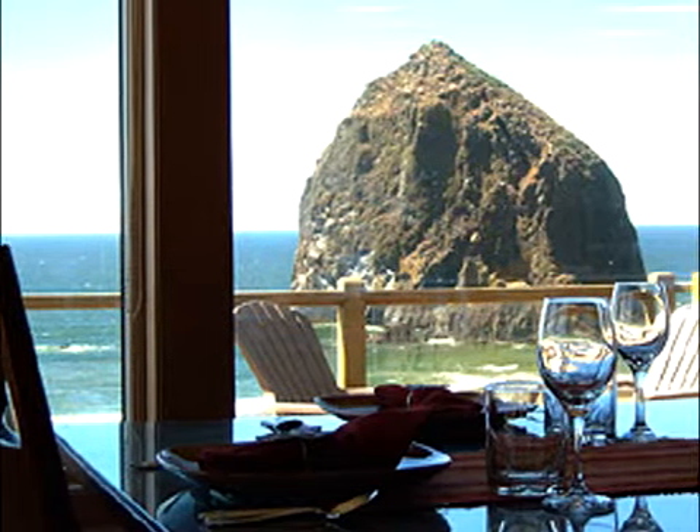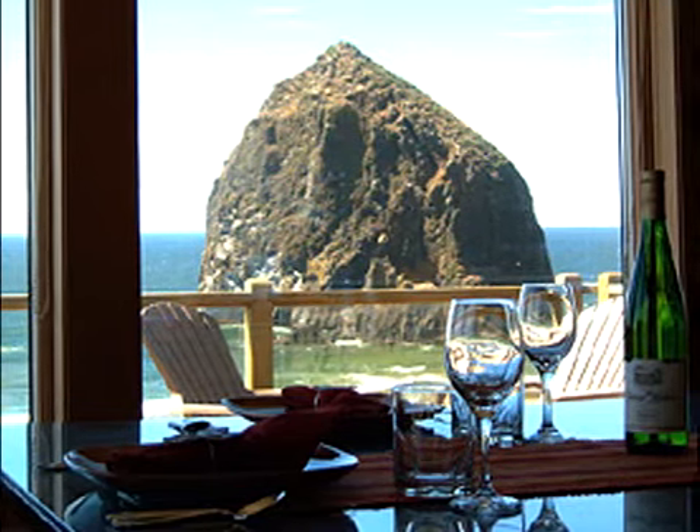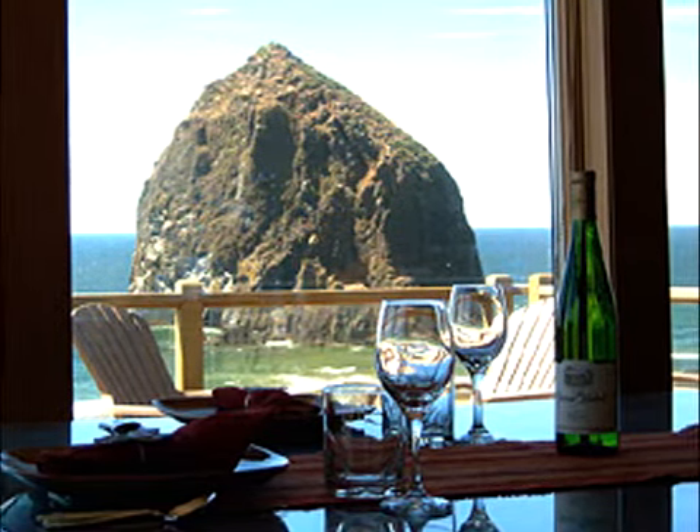The well-appointed kitchen has a full view of the ocean and a table for 12. With fine linens and towels provided, Villa View sleeps eight adults.